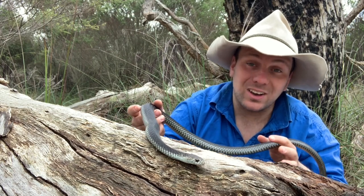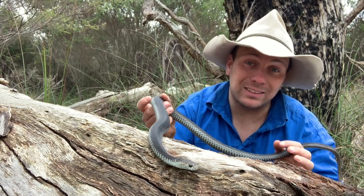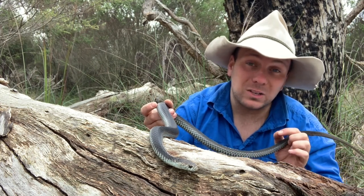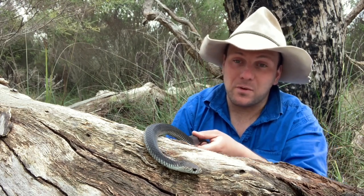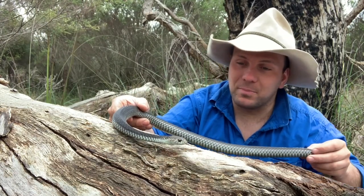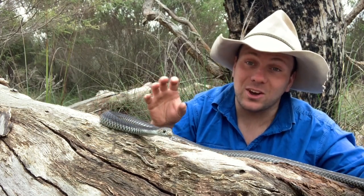On top of that, these guys are about 50 times more venomous than the American Copperhead. The American Copperhead has an LD50 result — basically how much venom does it take to kill a certain prey item — of about 25.6 milligrams per kilogram of body weight. The Australian Copperhead, on the other hand, has an LD50 of about 0.5 milligrams per kilogram of body weight, which puts them about on par with the Indian Cobra in terms of toxicity.